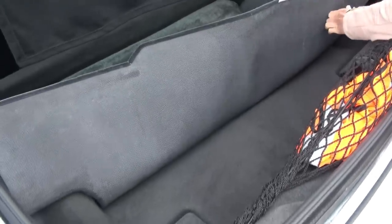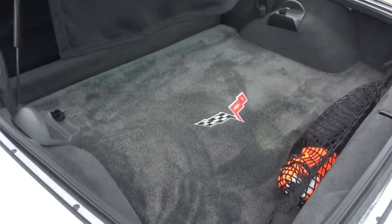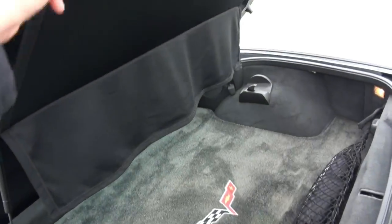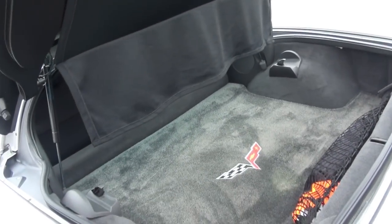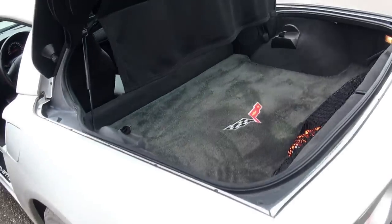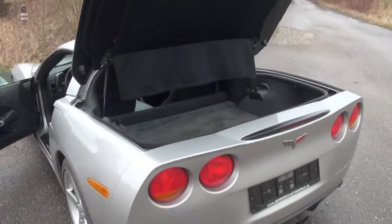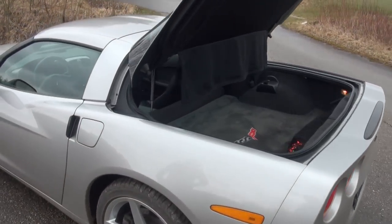Das war es auch schon. Der Kofferraum ist natürlich nicht extrem tief, weil drunter natürlich die ganze Technik verbaut ist - Fahrwerk, Konstruktion, Auspuffanlage und so weiter. Aber alles in allem bekommt man doch was rein, wenn man das Ding hier rausmacht. Da hat man sogar noch ein bisschen mehr Platz unter der Glaskuppel. Also vom Platz her für große Koffer kriegt man doch schon was rein, und vor allem recht leicht zum Einladen - bis auf die hohe Ladekante. Aber gut, man achtet auf sowas natürlich nicht beim Sportwagen.